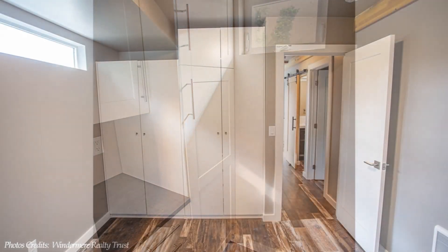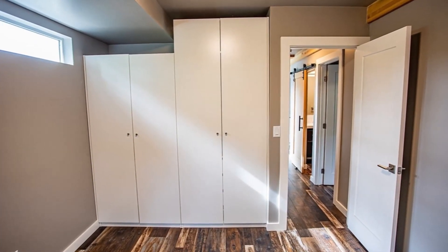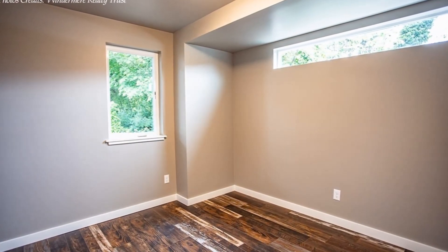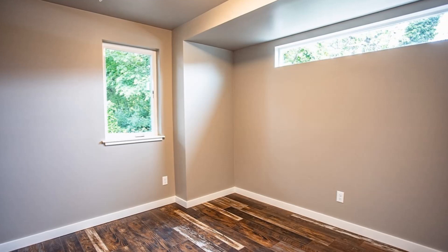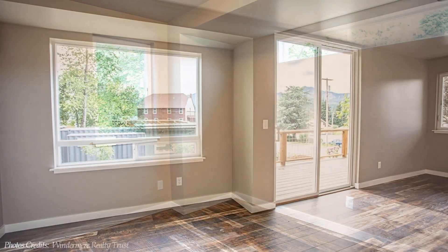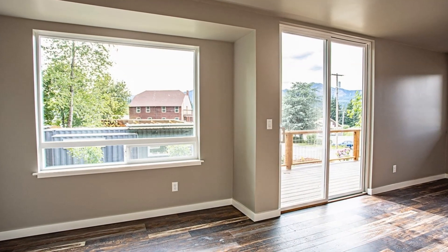On the farthest end is a big master bedroom with enough closet space. The master bedroom is spacious and well lit by a high-level glass window and a second window on the other elevation.